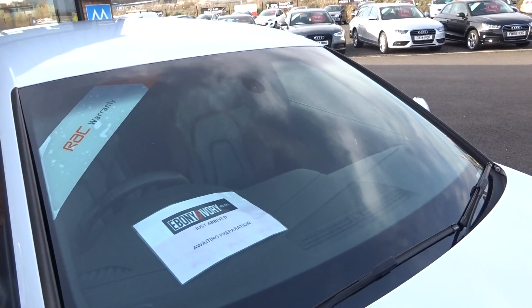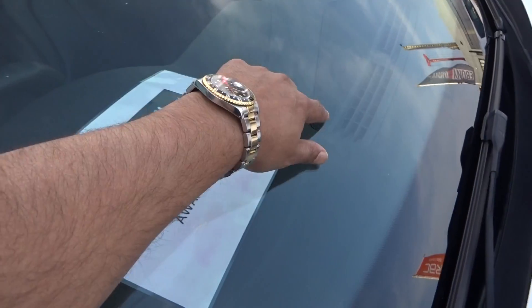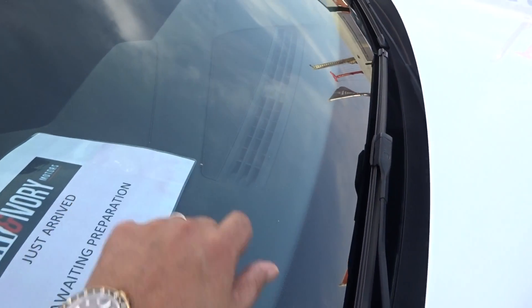Maybe the odd chip to the bonnet — given it's a used vehicle — but the grilles and lights are in good condition. I don't see any significant chips to point out, maybe one or two. Windscreen is in good condition — no cracks, no major damage — just a couple of marks on it, one of which is actually a stone chip.